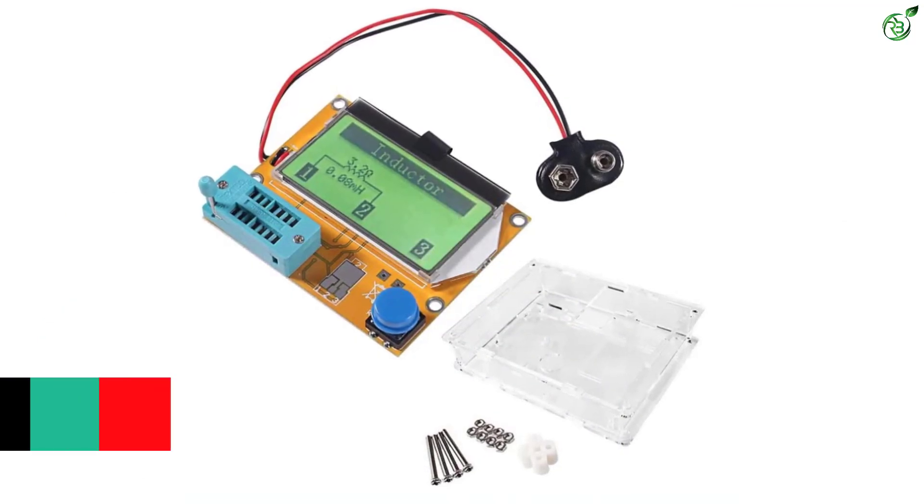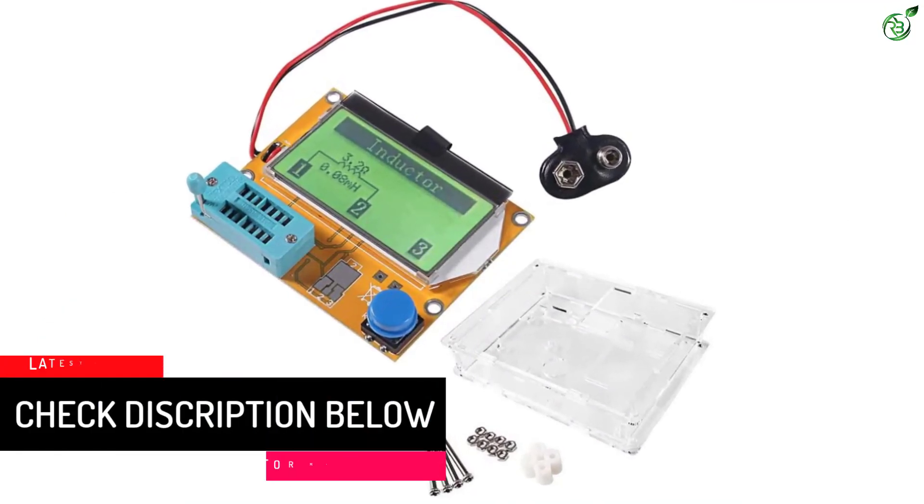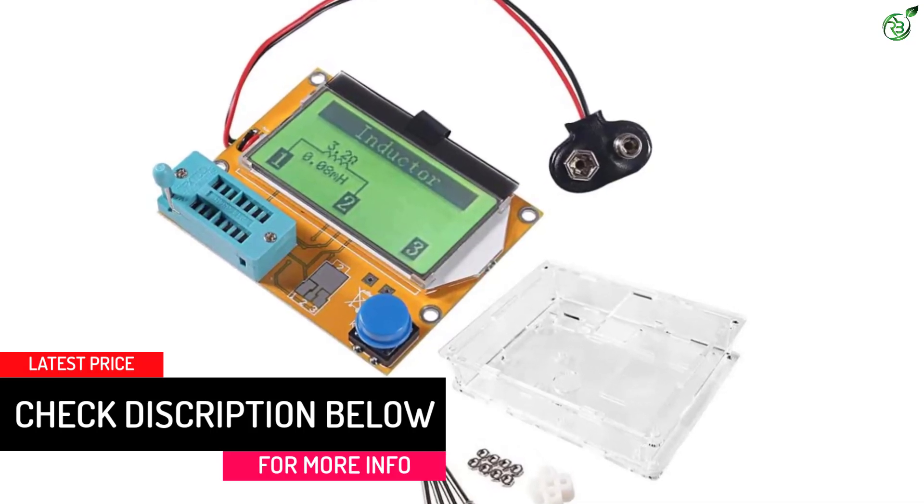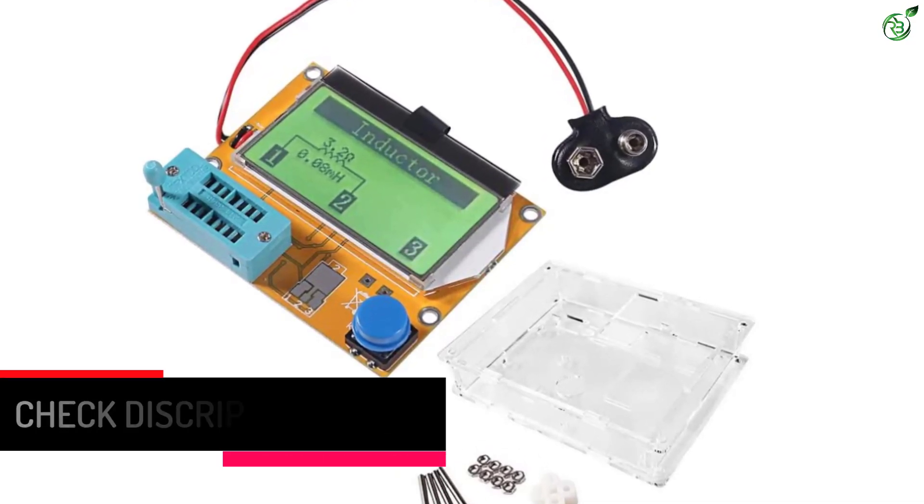Being such an affordable and budget-friendly ESR meter, the fact that it does not come with any warranty is to be expected. You should be looking at more premium options if you want something more reliable.